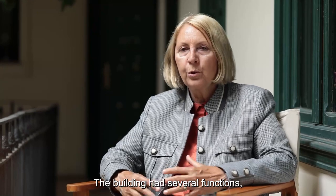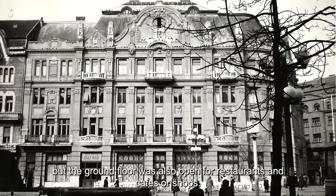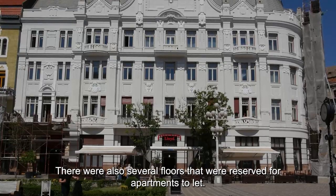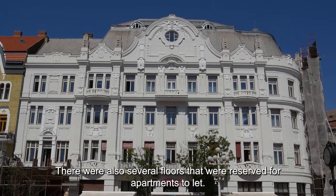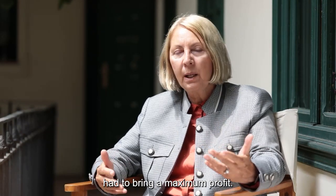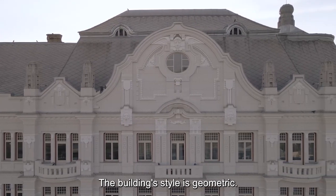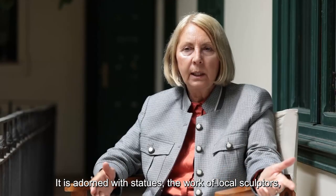Imobilul îngloba mai multe funcțiuni publice. Parterul era deschis restaurantelor, cafenelelor și magazinelor, dar existau și câteva etaje rezervate unor apartamente de închiriat — tipul de casă mid-house, casă de închiriat, care trebuia să aducă maximum de profit. Stilul acestei clădiri este unul geometric, cu statui realizate de arhitecți locali, Geza Rublecki sau Galas.